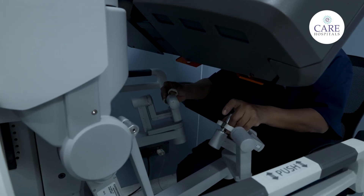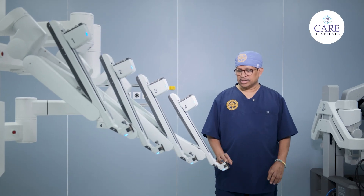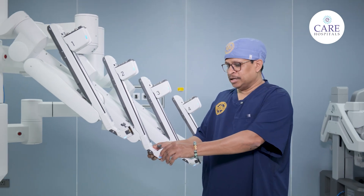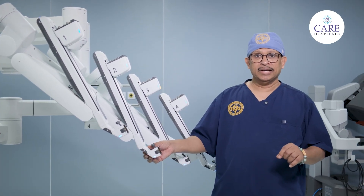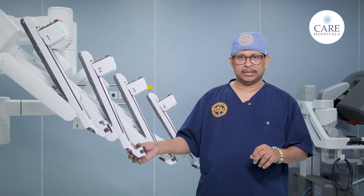The movement of a surgeon's hands and fingers can be replicated with much finer detail with a robotic surgical system. The robotic surgical system usually has four arms. The second arm is usually used to put a camera inside to get a ten-times magnified image of the organ which needs to be operated upon.